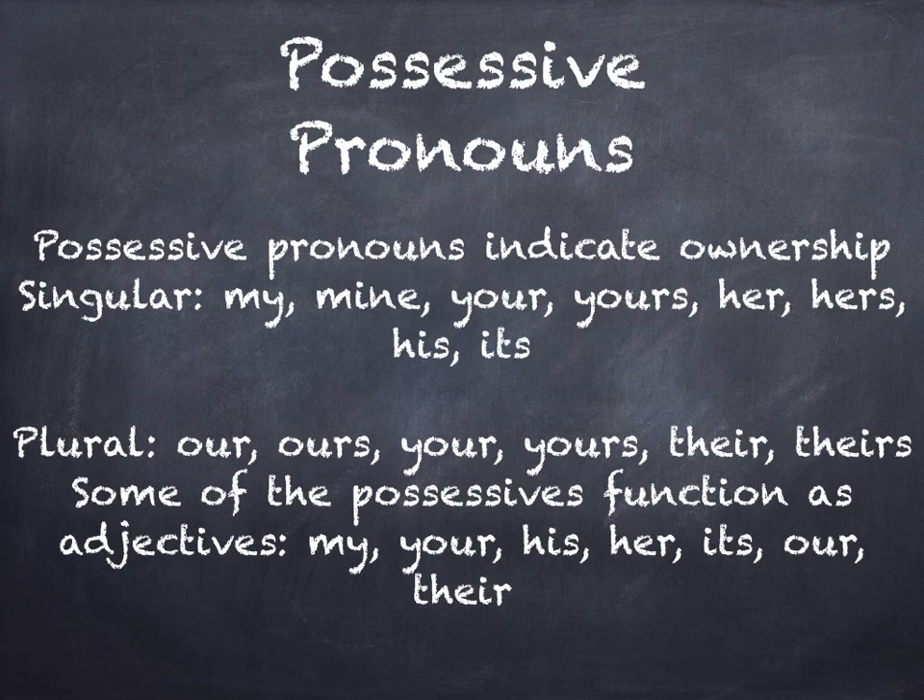The plural form is our, ours, your, yours, their, theirs. Some of the possessives also function as adjectives, such as my, your, his, her, its, our, their.